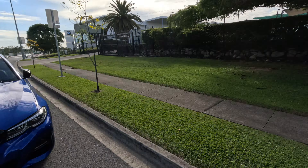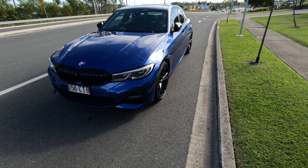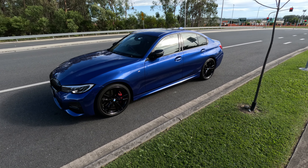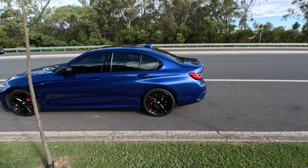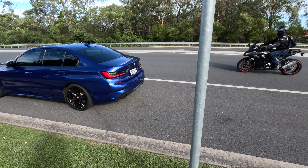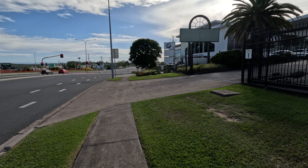Sorry about that guys, I had to move my car because I thought they were locking up. By the way guys, this is my car, my 330i. I just cleaned it yesterday — the day before — and she's looking very, very beautiful, that's for sure.